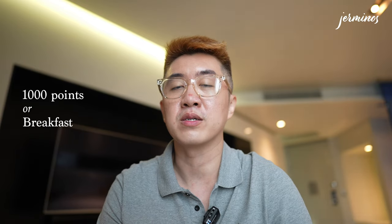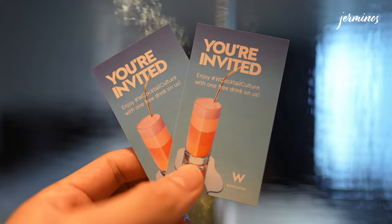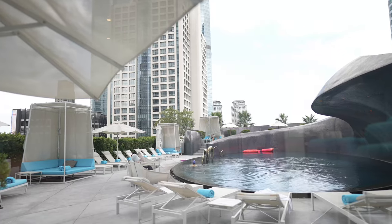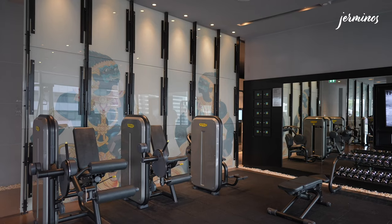For Marriott Bonvoy Platinum Elite guests and above, you get to choose either points or breakfast. You'll also get two complimentary drink coupons. For amenities, enjoy a swim or indulge in a cocktail or quick bites by the wet pool, unwind in the Away Spa, or work out at the Fit gym.